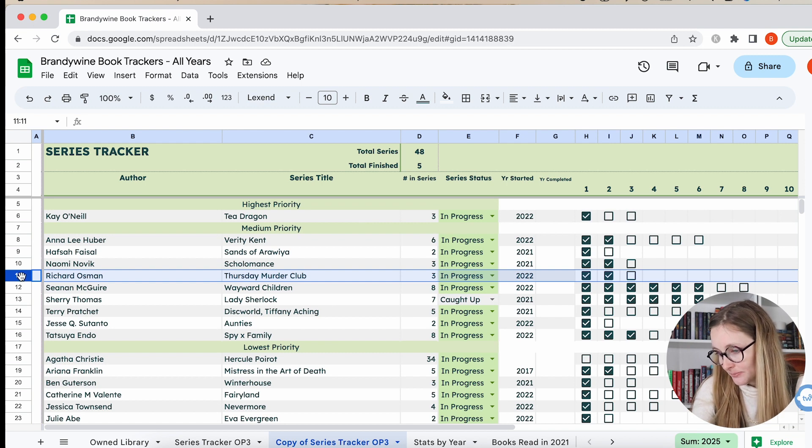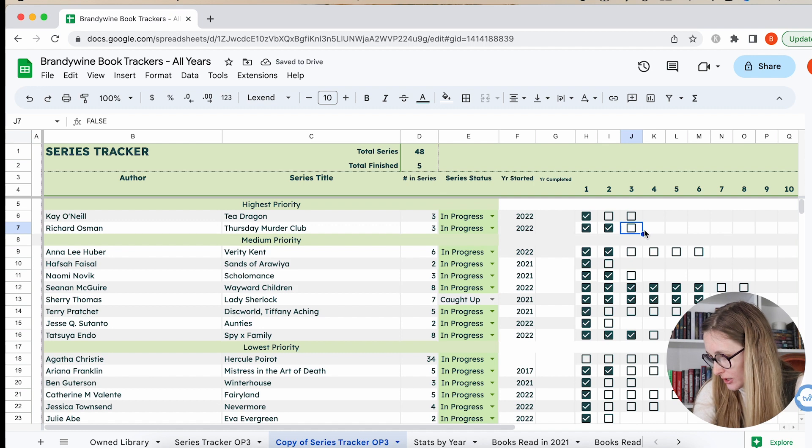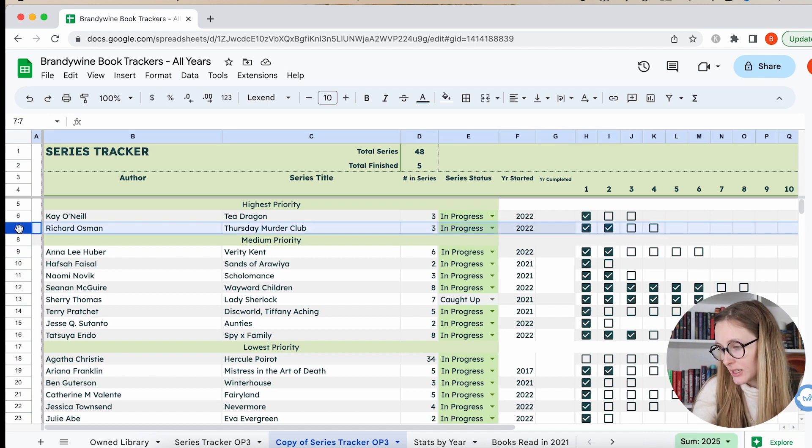The Thursday Murder Club is high priority. I know a fourth one is coming out this year, so I'm going to add that. I need to read the third and fourth. One of my favorite cozier type mystery series — I just really, really love it. I think it's fun.